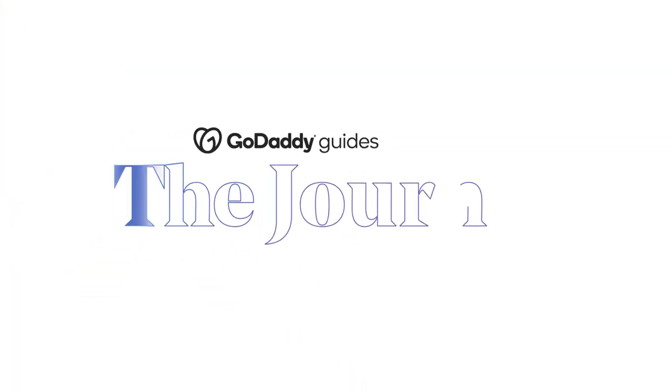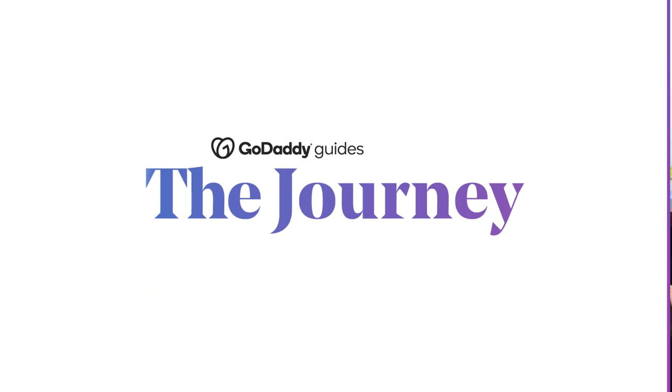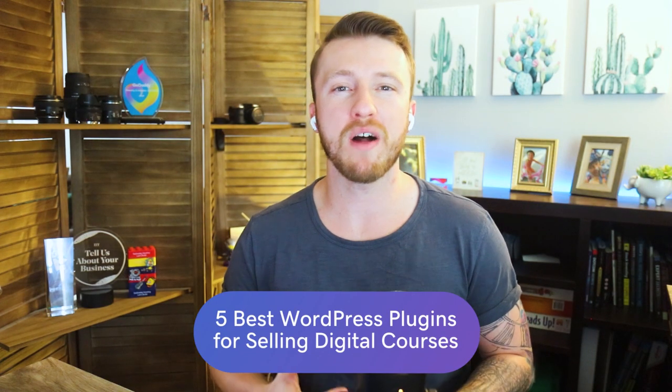We've got five of the best WordPress plugins for selling digital courses here on The Journey. From former school teachers to local mom and pop business owners, it seems like everyone is getting in on digital course training these days. According to statistics, projections show the e-learning market worldwide is forecast to surpass 243 billion US dollars by 2022. So let's talk about why you should create an online course, how to use one for your business, and which plugins to use to make it.